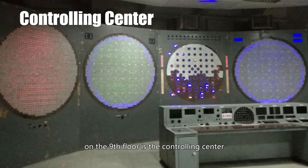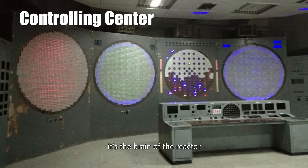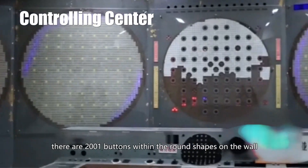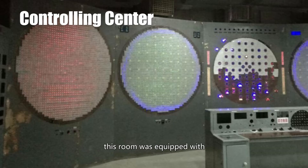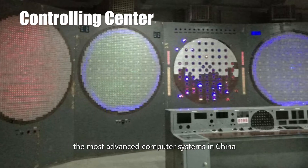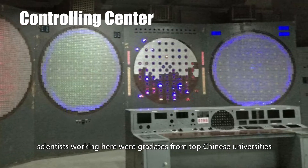One floor above on the 9th floor is the controlling center — it's the brain of the reactor. There are 2,001 buttons within the round shapes on the wall, each connected to a rod. This room was equipped with the most advanced computer system in China. Scientists working here were graduates from top Chinese universities.